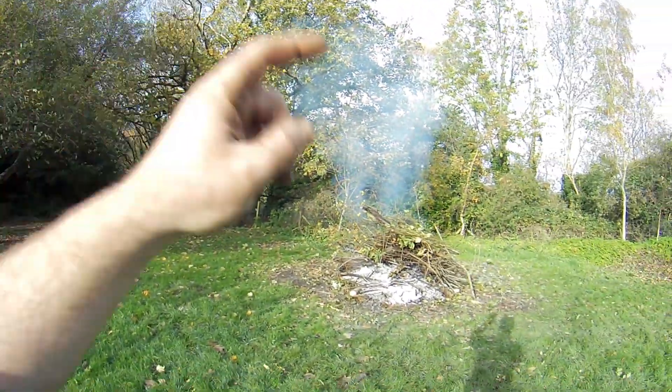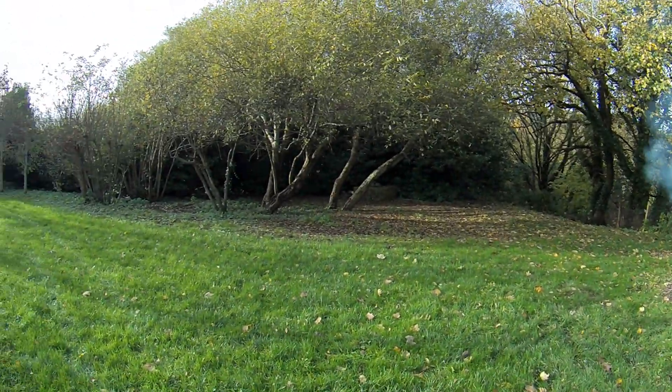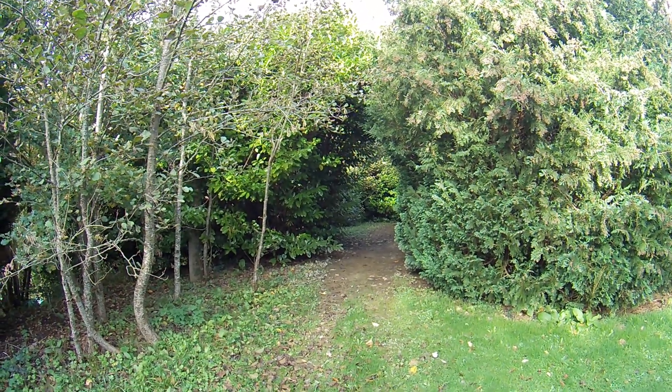I'm going to quickly stop and have some lunch and hopefully the fire will carry on burning through. Then I can go and get on with that bit over there — as I cut it I'll bring it over and put it directly on the fire so I don't have stuff laying around again. I'm all fueled up on corned beef sandwiches.